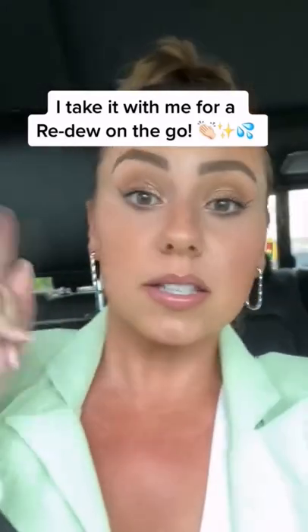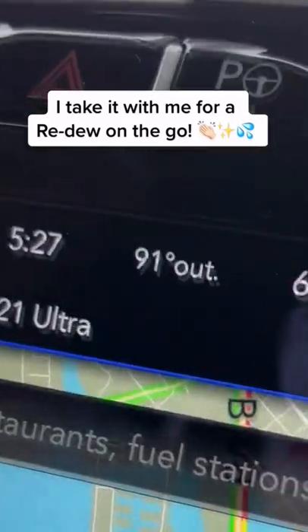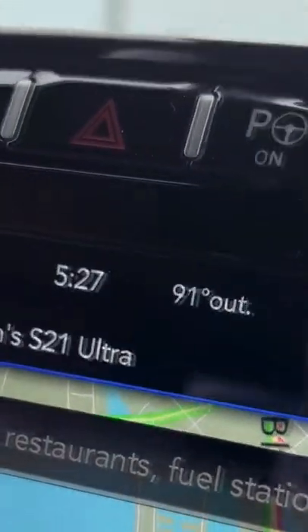It's super hot where I live, so I'm going to take this with me and we'll do a quick refresher. Okay, I finished my makeup. We're in the car — I am not driving, this is the passenger seat. See how hot it is? It's real spicy.